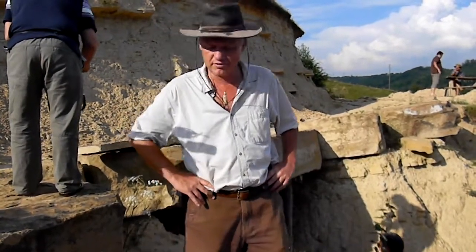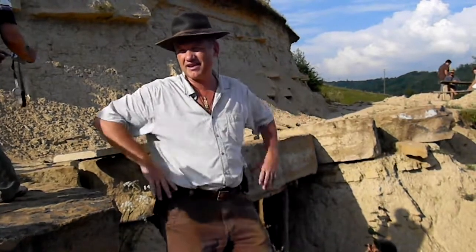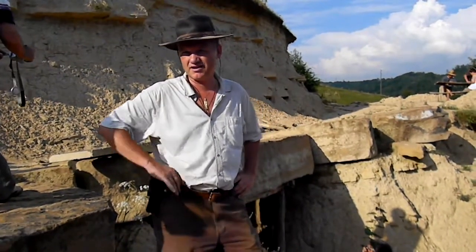The interesting thing about Silbury Hill - we know it is a completely artificial hill, but nothing has been discovered inside or under the tumuli at Silbury Hill.